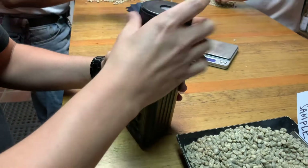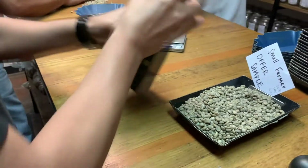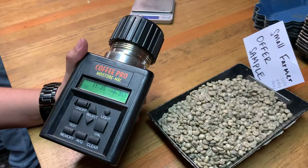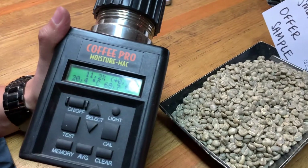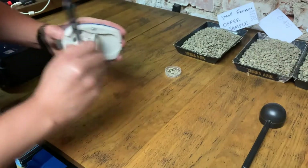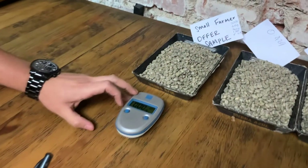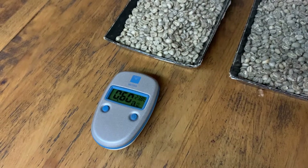Then the lab team will collect additional data about the sample. The coffee's moisture content is important because it indicates whether drying was done correctly. The lab also takes a water activity reading to understand how water acts and moves inside the green coffee beans.